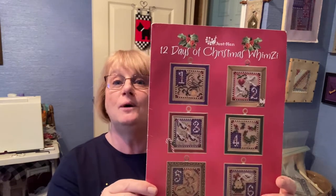My goal for this is a finish. Surely I can do that. If I stay focused, I should be able to do it. Those of you that have been watching my Flosstube videos know that, yet again, I'm still working on 12 Days of Christmas Whimsy by Just Nan.